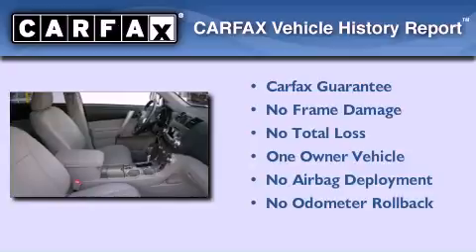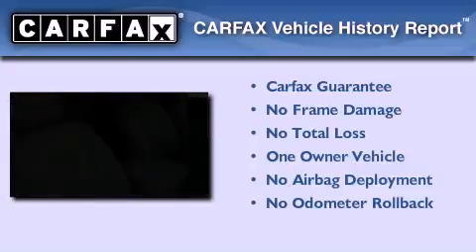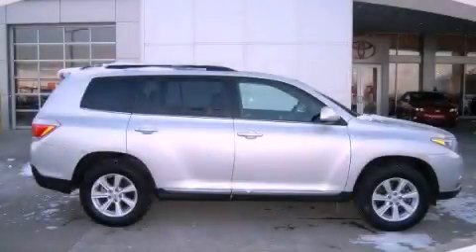This crossover has had only one owner, and it qualifies for the Carfax buyback guarantee. This automobile won't last long at this price — call and arrange a test drive now.